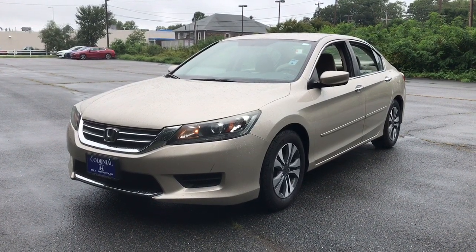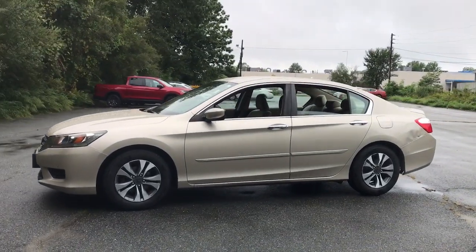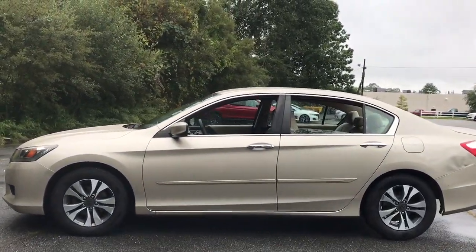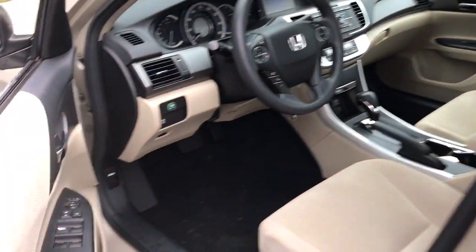Get acquainted with the 2013 Honda Accord. With less than 110,000 miles on the odometer, this vehicle stands out from the rest. Here's the Honda Accord, the iconic midsize sedan that sets the standard for others to follow.